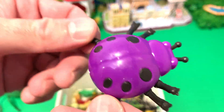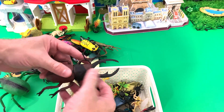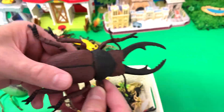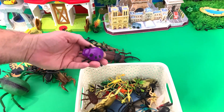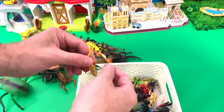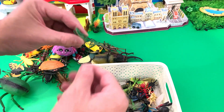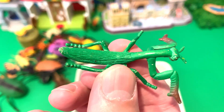We have a purple and black beetle. Stag beetle. Stag beetle, snout-nosed beetle. Scorpion. Praying mantis.